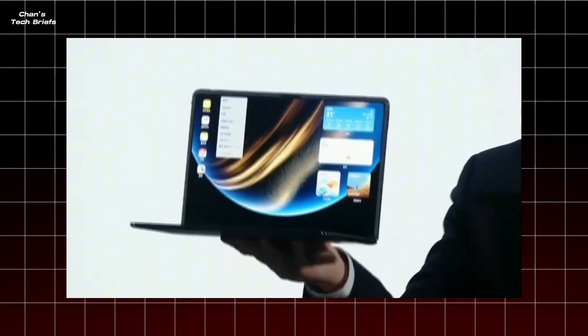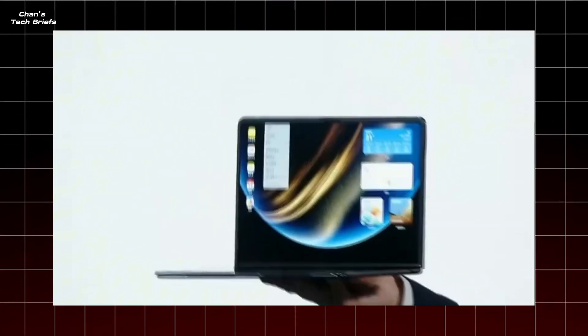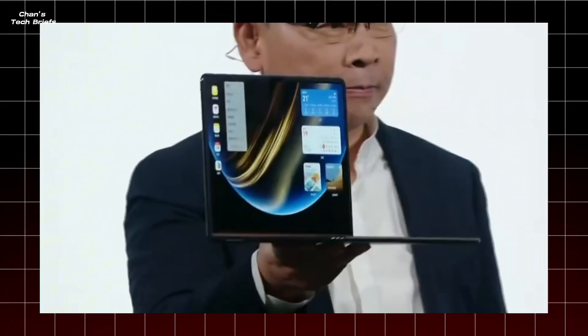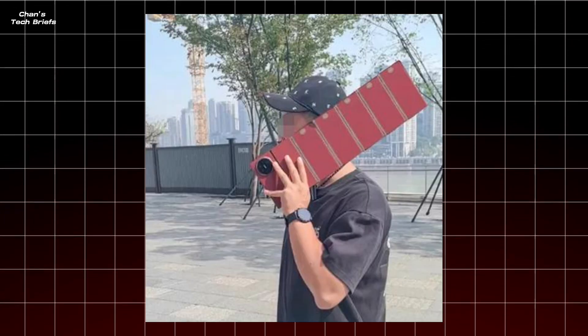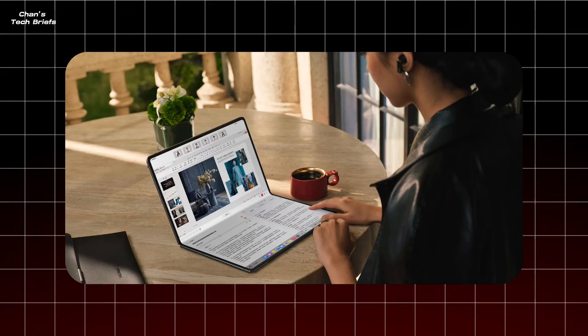On May 19th, alongside the Nova 14 smartphone series, Huawei rolled out the red carpet for two new PCs — the MateBook Pro and the real scene stealer, the MateBook Fold. Now, Huawei's no stranger to foldable tech — remember those wild tri-fold phones? But a foldable laptop? That's a whole new ballgame.